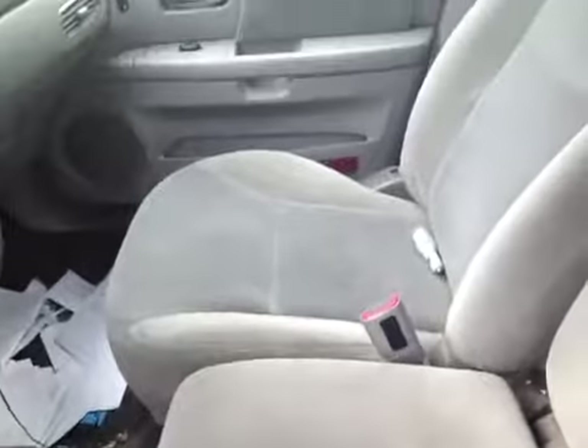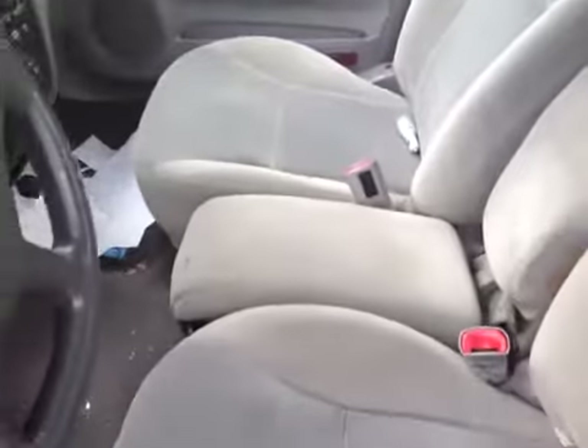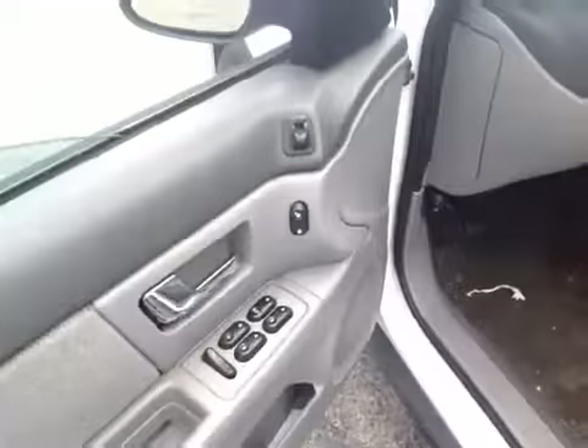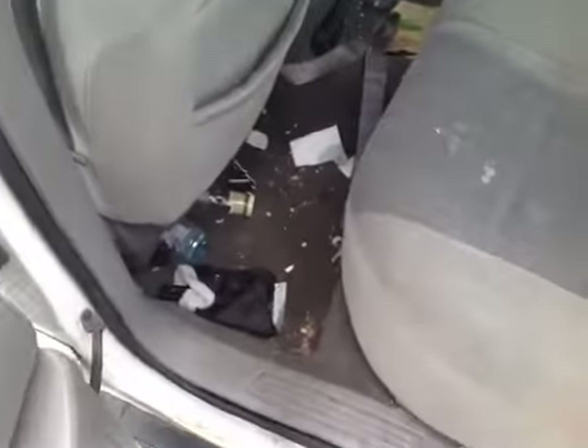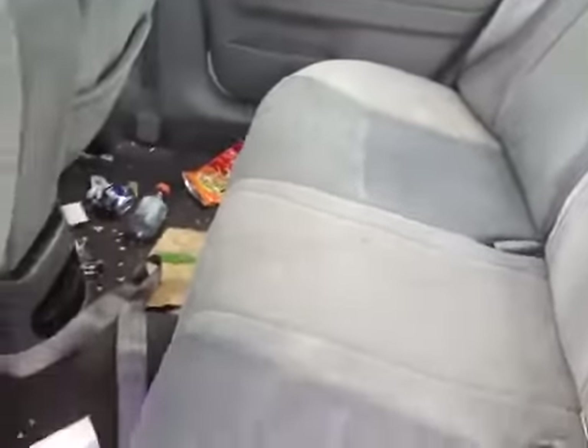The interior looks okay but could use a good cleaning. The windows work and the AC does work. The carpeting's dirty, door locks work. Going to the rear, it could use a good cleaning as well — the carpeting's really dirty in here, full of garbage. The seats could use a good cleaning, but the windows do work in the back also.